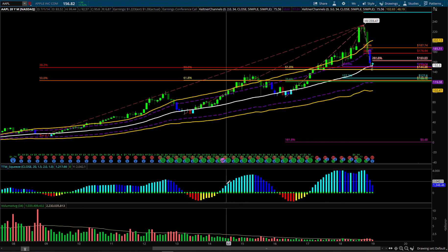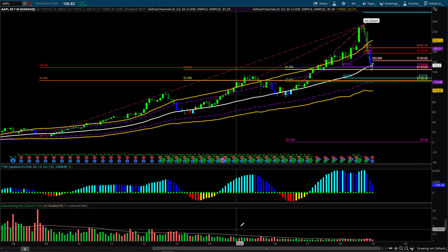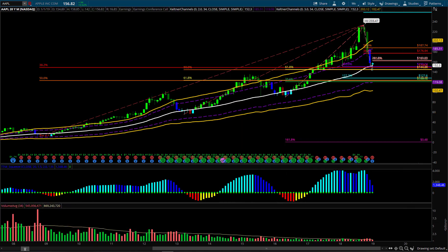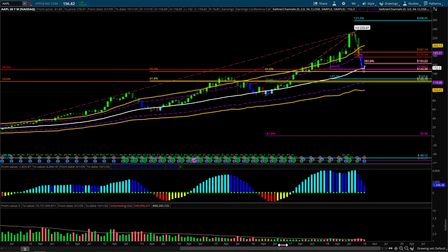Apple and some of these other names — like Netflix, which just reported, Facebook, Amazon, Google — the FANG stocks are all very important to how 2019 goes for the market, whether we're going to have a bullish or bearish year.